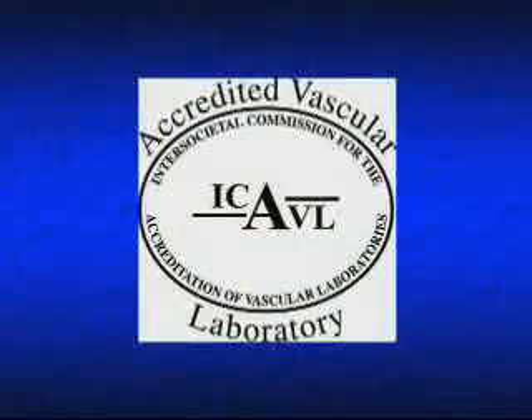Our vascular lab has been accredited by the Intersocietal Commission for the Accreditation of Vascular Laboratories, sponsored by over ten professional societies including the American College of Cardiology. The accredited symbol attached to our reports indicates our testing procedures have undergone rigorous review and were found to be accurate and consistent.